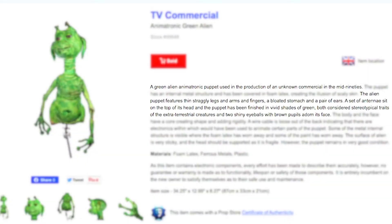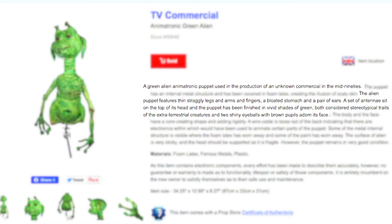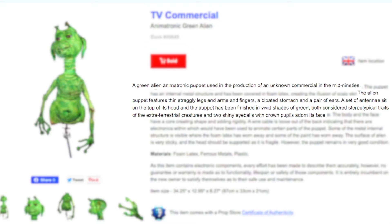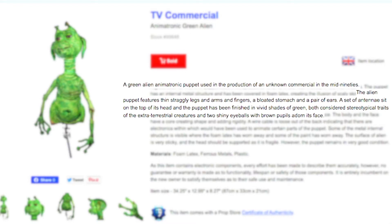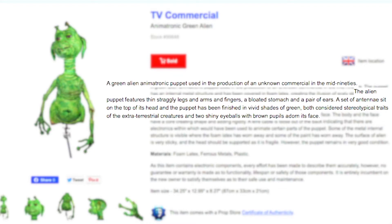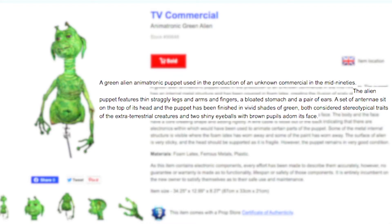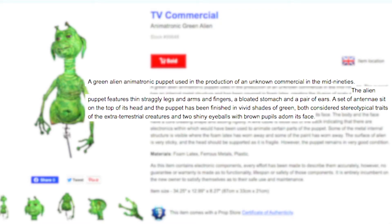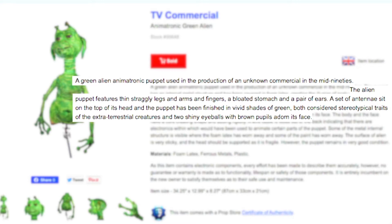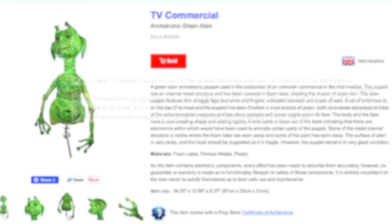A green alien animatronic puppet used in the production of an unknown commercial — the alien puppet features thin straggly legs and arms and fingers, a bloated stomach and a pair of ears. A set of antennae sit on the top of its head, and the puppet has been finished in vivid shades of green, both considered stereotypical traits of extraterrestrial creatures, and two shiny eyeballs with brown pupils. This was the description given on the website when I bought it.